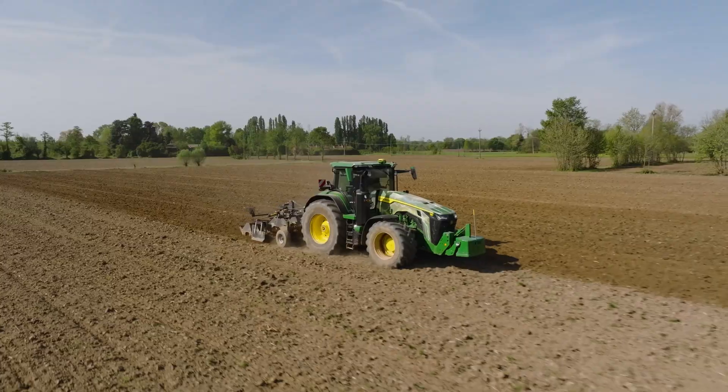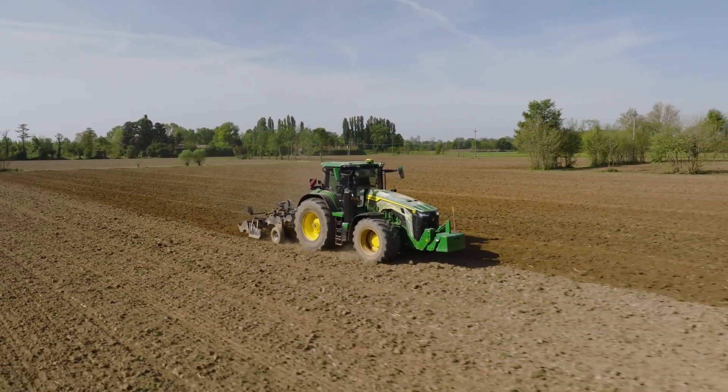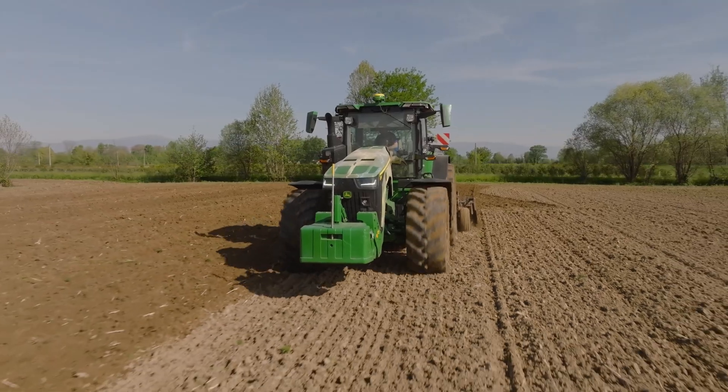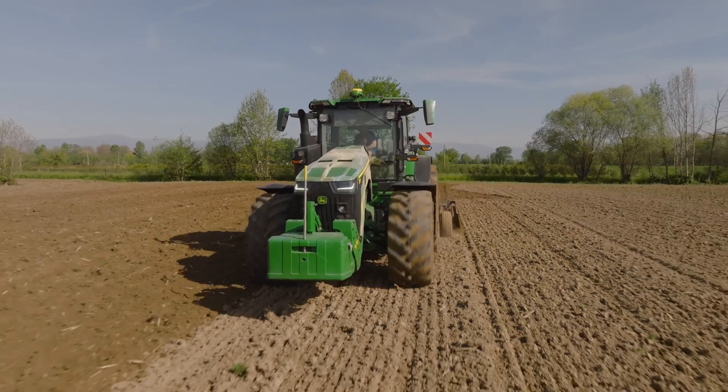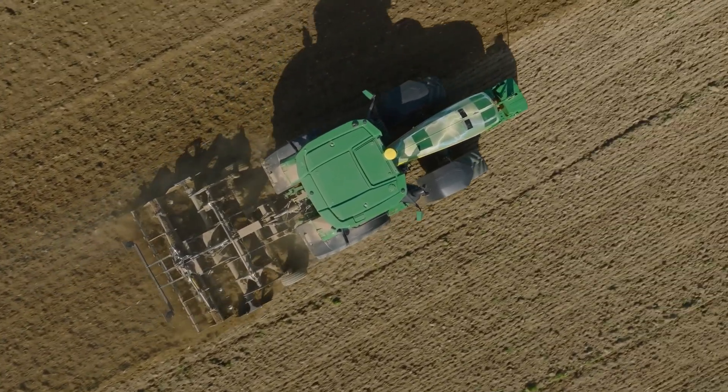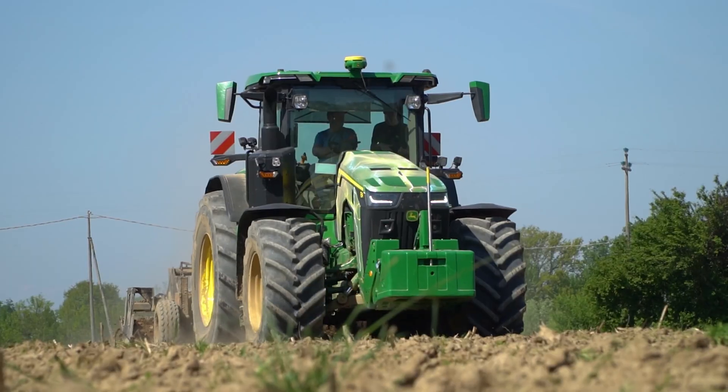The See & Spray system enables precise chemical application at the plant level, reducing waste and protecting the environment — an increasing priority for modern farmers. This tractor is designed not just for today, but for the future of automated agriculture.